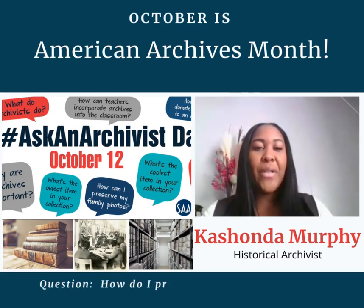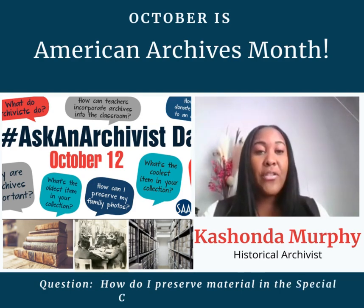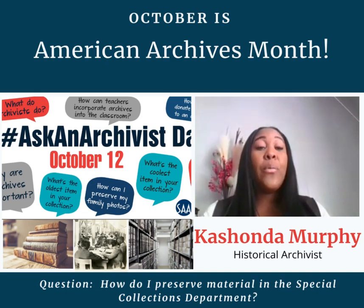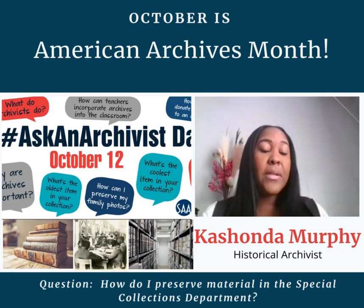How do I preserve? As an archivist at ASU, I am stationed in Special Collections. The way that I preserve is ensuring that the materials in my area are handled with care and arranged properly. I ensure that books are shelved and are where they're supposed to be.